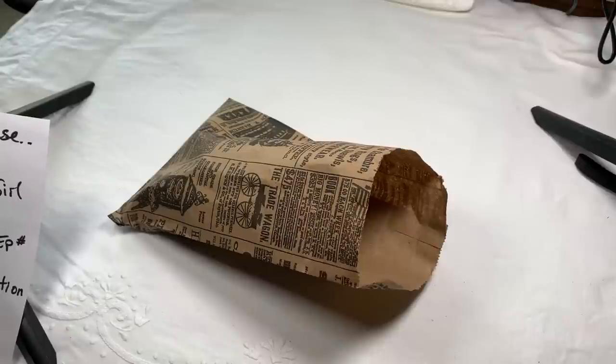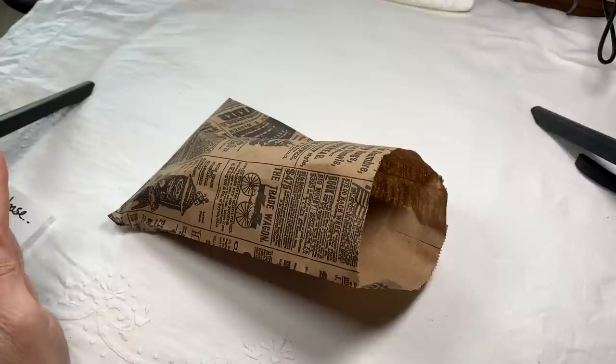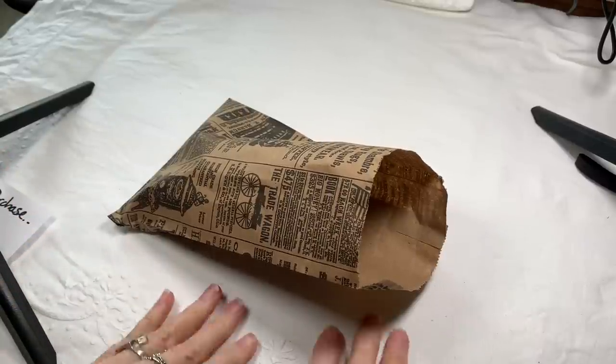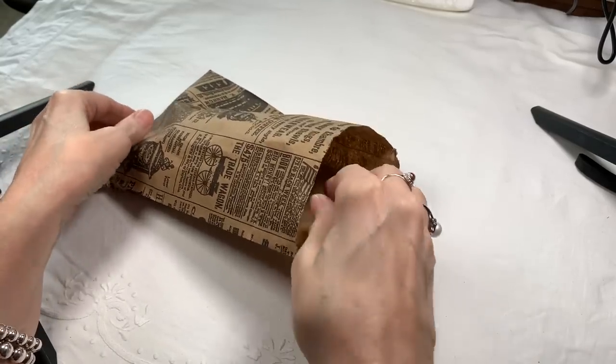Hi everyone, it's Sherry with Blessed Baubles, and I'm happy to be back with you. I just went to the thrift store and bought a couple things, so I thought I would share what I bought. I haven't looked at them yet, not closely. So how about we take a look.